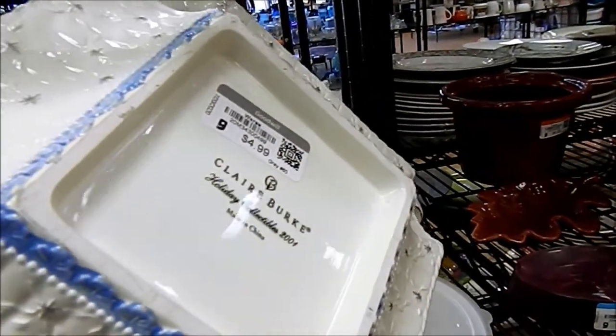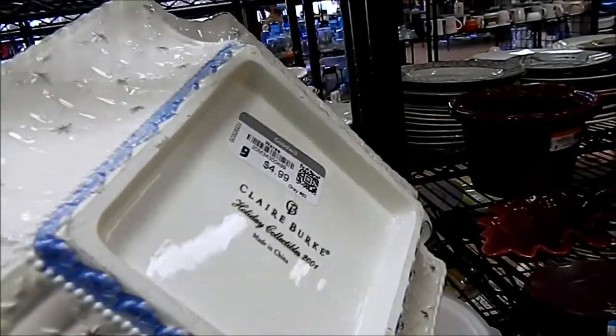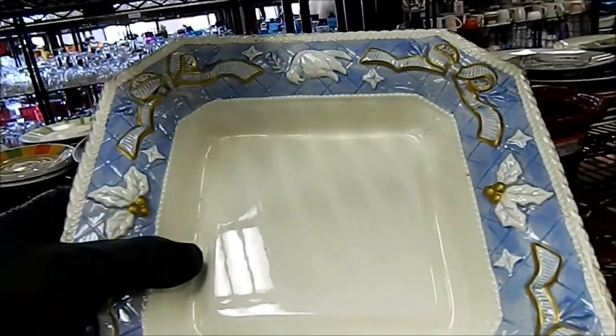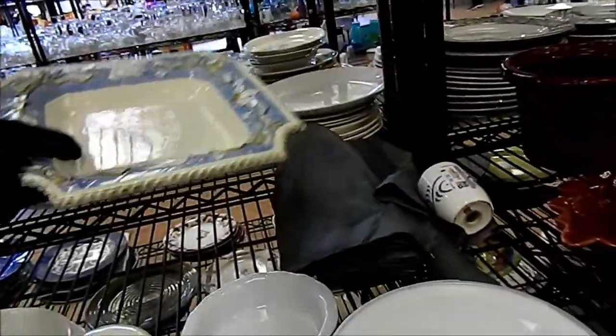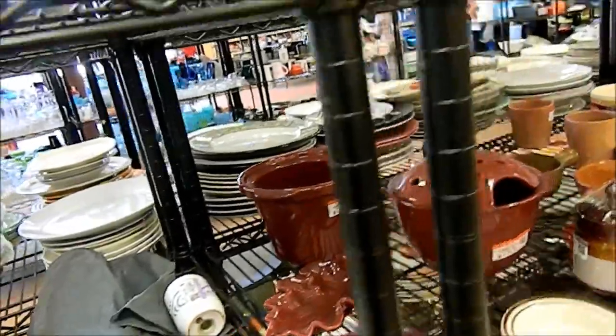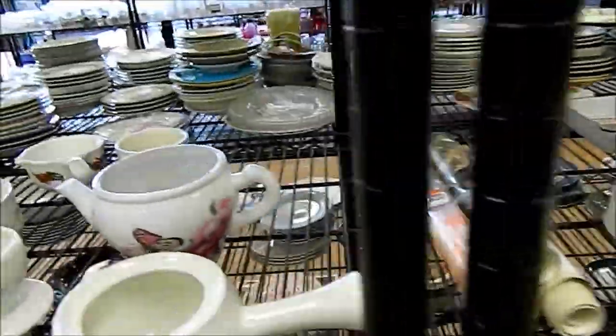Claire Burke. I'm sure you know what that is. Claire Burke Holiday Collectibles 2001. There's probably people who collect Claire Burke. I don't know who she is, but that doesn't mean anything — I know there are people who know exactly who she is and will buy everything she puts out.